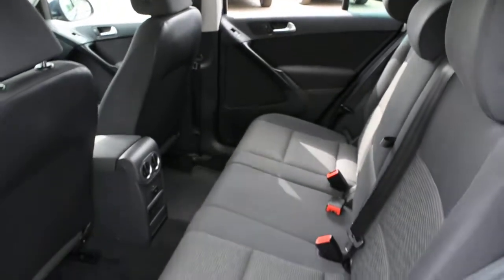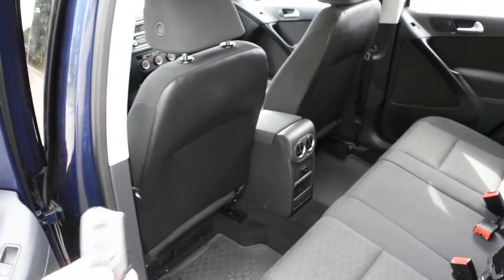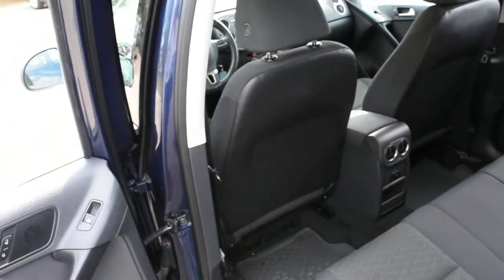You also get your 2nd row seating that is split-folding. One more note: you do have an integrated remote starter system. It is aftermarket, but it works just as well as the OEM ones.